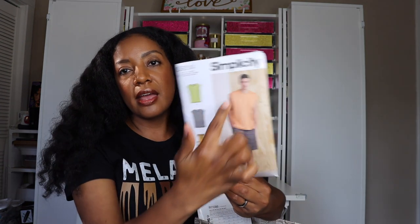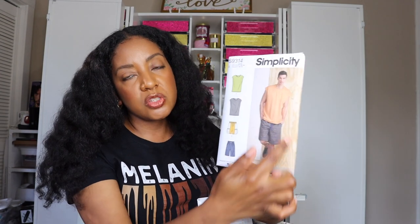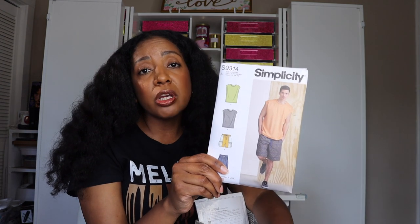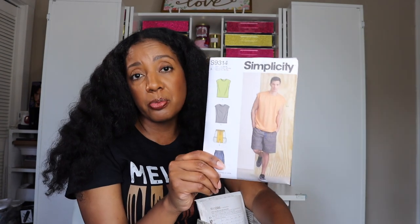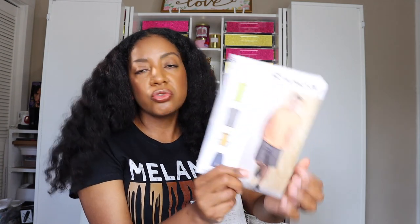I also got Simplicity S9314 for my husband. I definitely like this basketball sleeveless style t-shirt as well as these woven shorts. I've made him African print cotton shorts before and he likes them, but I wanted to find one that didn't require a zipper this time. This one has a drawstring waist, looks pretty relaxed and comfortable, and I think it would look nice on him. He doesn't necessarily like the top, but if I make it for him he might wear it.